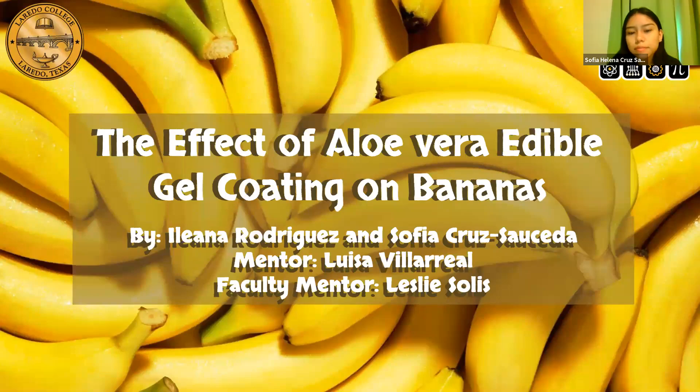Hello, my name is Sofia Cruz. Hi, my name is Elena Rodriguez. And our research was on the effect of aloe vera edible gel coating on bananas.